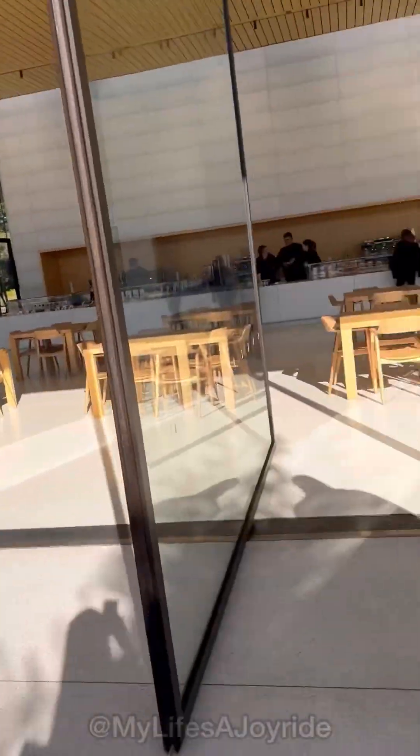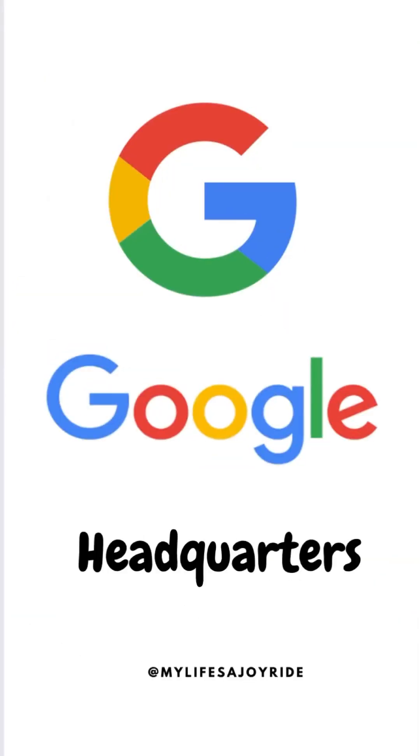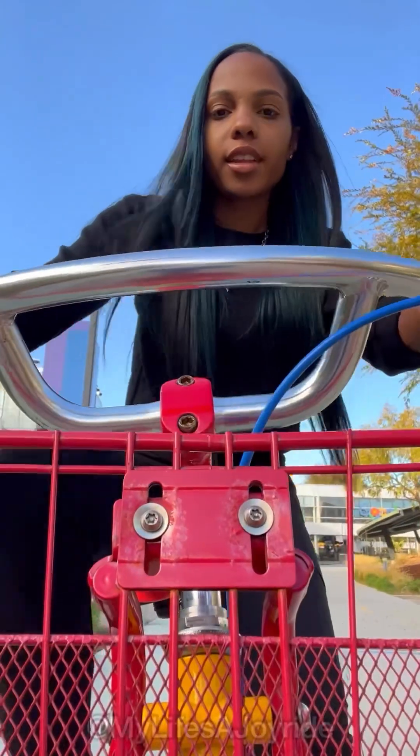I wonder how many people have walked into the glass thinking it was open on all sides. Thanks, Siri, for showing us around. Hey Google, show me around the Google headquarters.